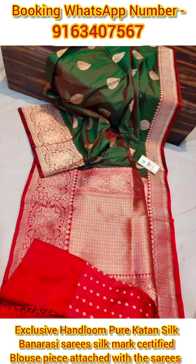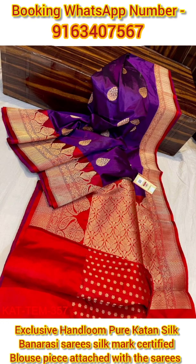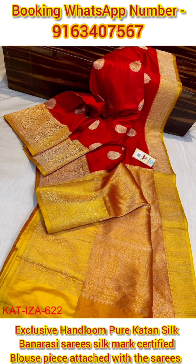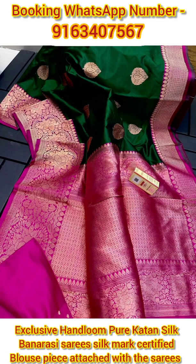The fabric of all these saris is pure Katan silk with a pure antique finish. All these saris are very soft, lightweight, and very comfortable to drape and maintain throughout the day for any festive, auspicious, and wedding occasion or for any parties. All these exclusive Katan Banarasi saris come with a contrast blouse piece and contrast palla portion.